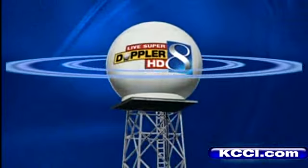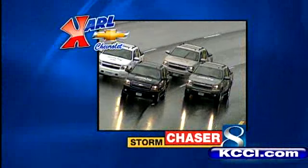Storm Team 8 — your most accurate meteorologist using the most advanced radar. Live Super Doppler HD, keeping you safe under an umbrella of protection.